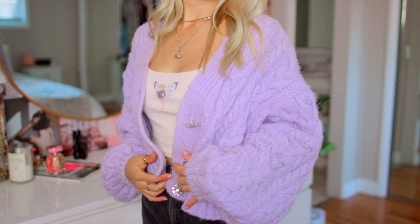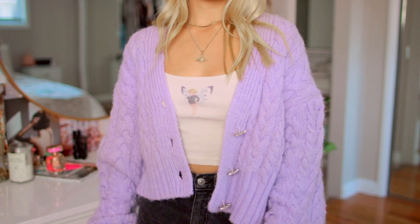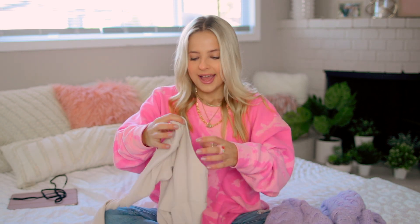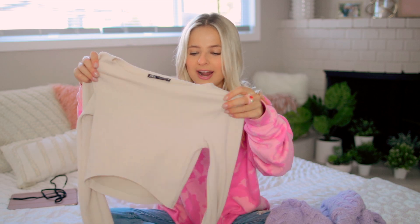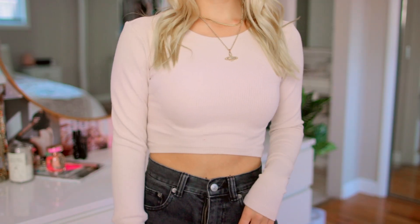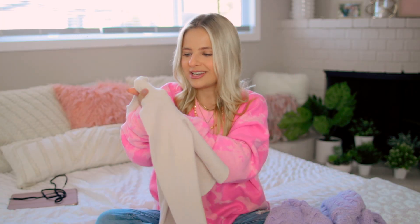Another thing that really drew my eye at Zara was this lilac cardigan — super chunky and knit, and the buttons are so fun, like these little rhinestone flowers. And I've been trying to get some neutrals lately — this top is just super easy to wear. It's like a long sleeve beige colored crop sweater, very flattering, super comfortable, and it was pretty cheap too.